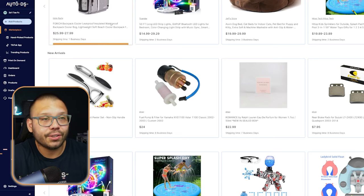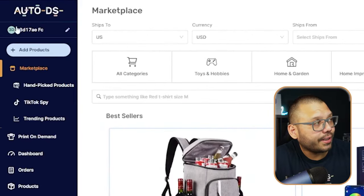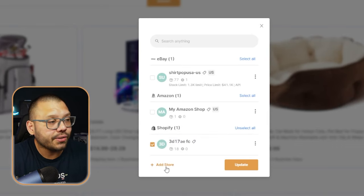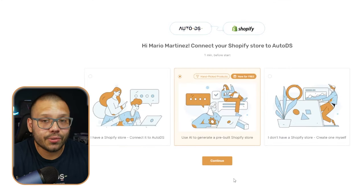In order to do this, you're going to have to sign up with AutoDS. Once you're signed up, the next thing you're going to do is sign on, and this is going to be the first screen that you see. Then simply click up here — if you're brand new, it's going to say add store. Go ahead and click on add store and choose the first option, Shopify store. Then we're going to choose the middle option, which is using AI to generate our pre-built store.